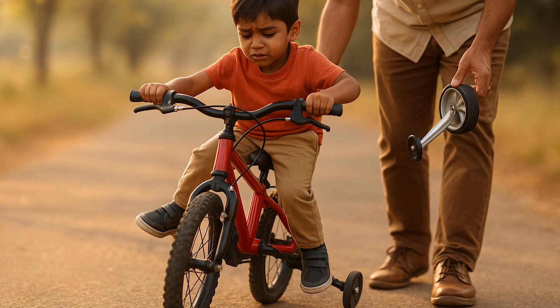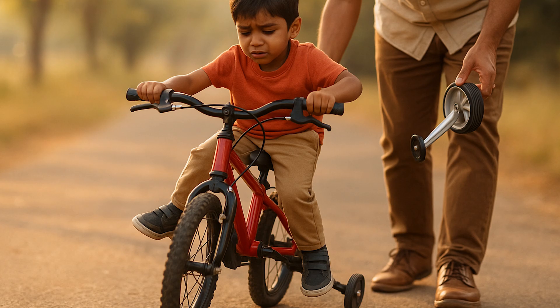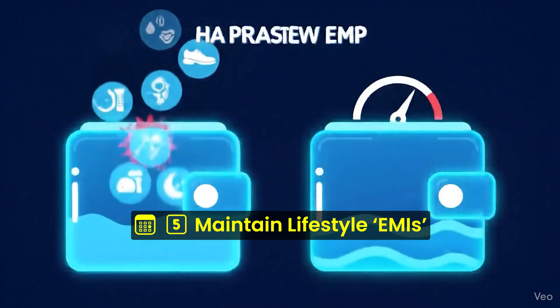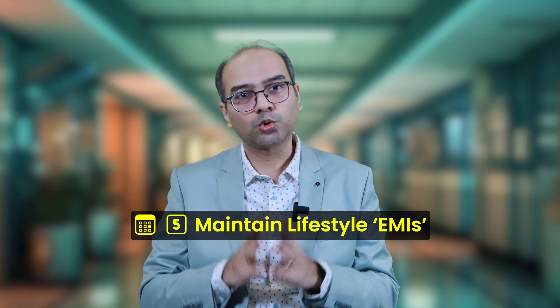It's like removing your training wheels — the first few rides may shake, but that's part of learning. And finally, maintain your lifestyle. This is where most people slip. Once the pill goes away, so does the discipline.